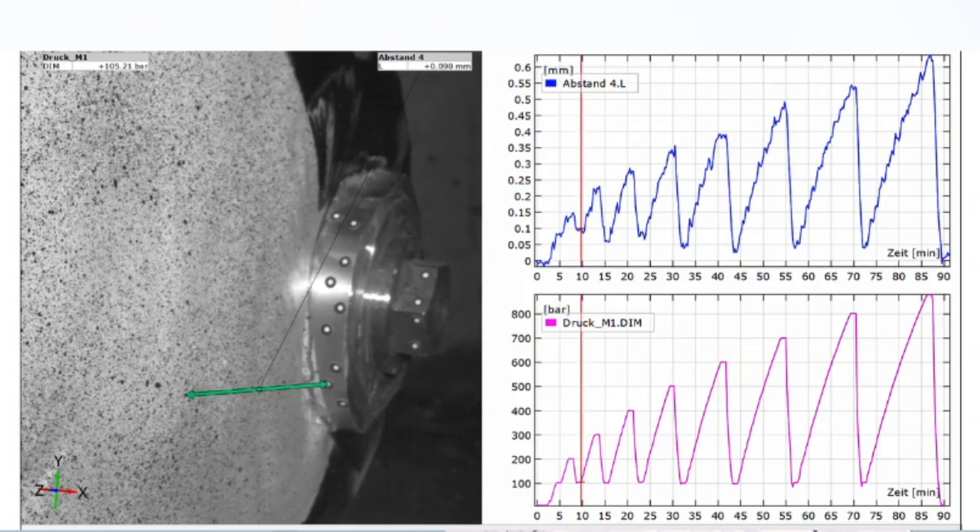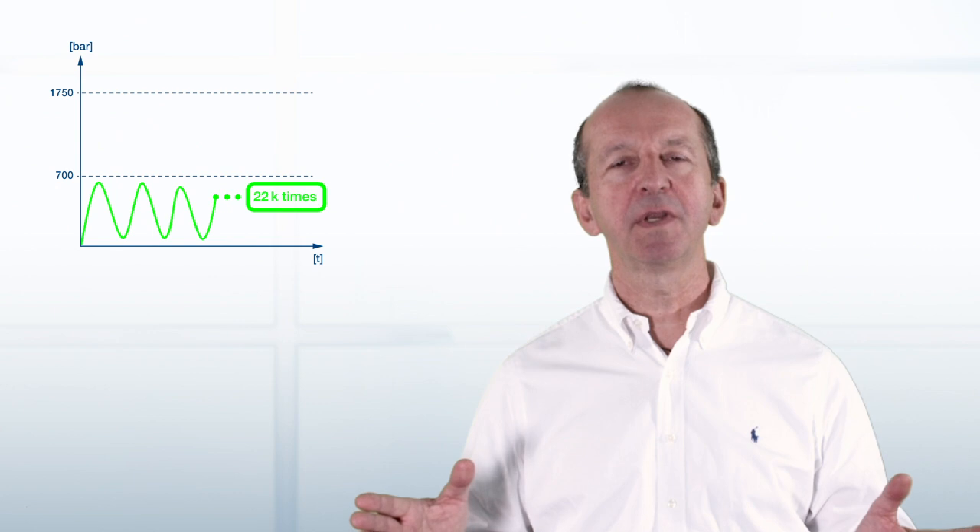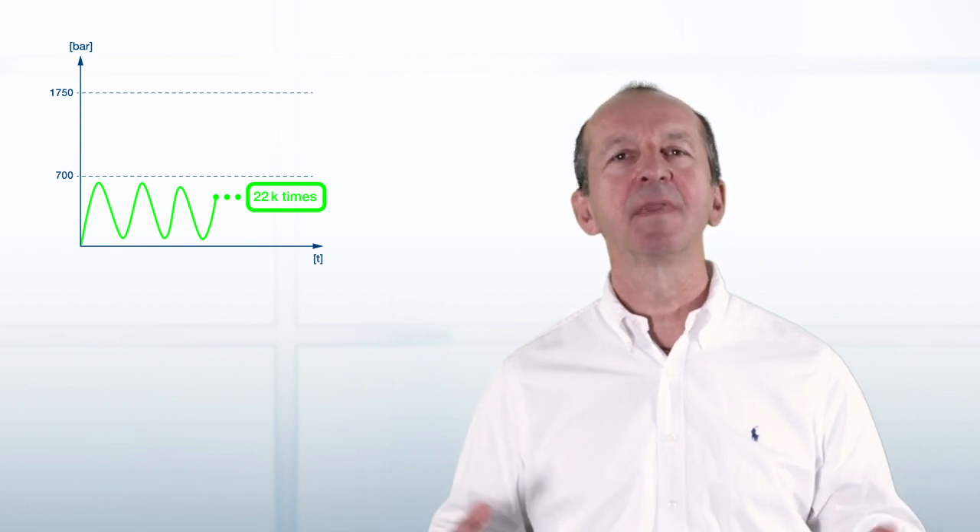After the baseline burst pressure, we have another very interesting test, which is the cycling test. In the cycling test, we charge and discharge the tank up to 22,000 times. In this test, we also look at the aging of the tank.